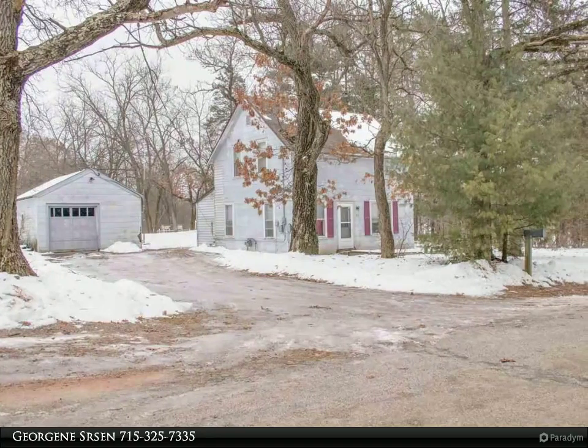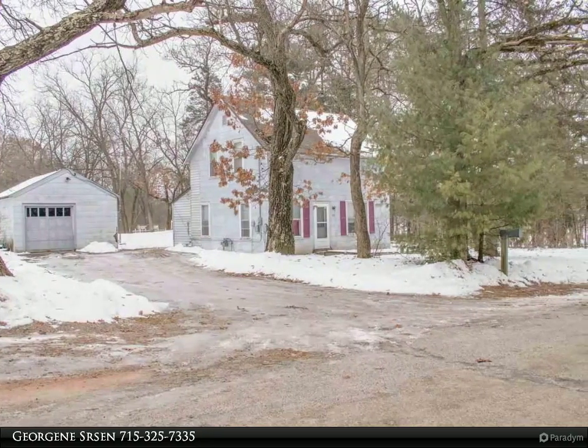This Coldwell Banker Advantage Property Video is presented by Georgene Srsen.